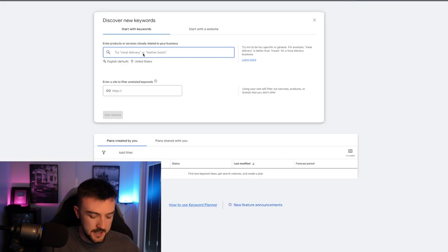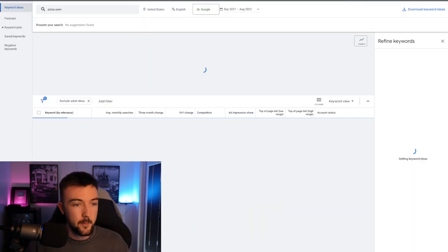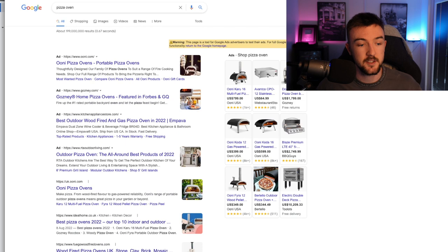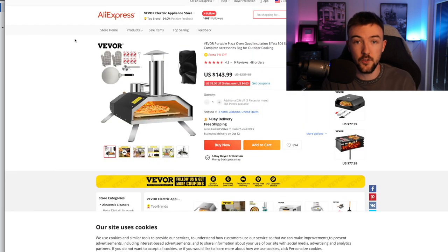Looking at Google Keyword Planner for 'pizza oven,' you can see this search term and all related terms have very good search volume. The bid ranges are quite low — as little as 50 cents — which means you can get a lot of traffic for a decent price. For me personally, if I was launching a high ticket dropshipping store today, this is definitely a product and niche I'd look into, because you can charge a very decent price with a good markup, and it ships from both the UK and USA in a week or less.